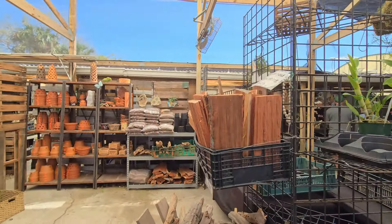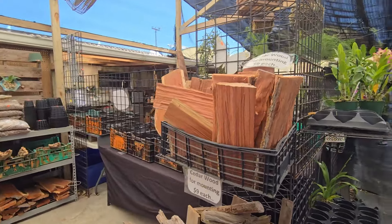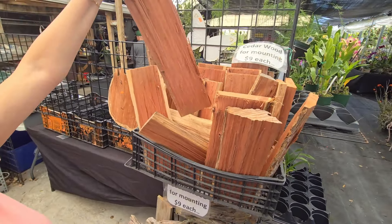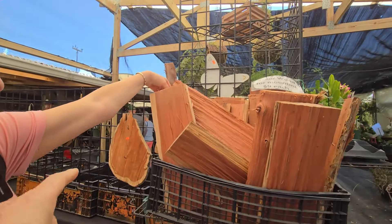Here we have supplies — pottery, and these nice cedar wood mountings. They're pretty big — $9 each plus tax, not bad. They're about a foot, if not a little longer. At the Venice show I'd say they were about five to six pounds.